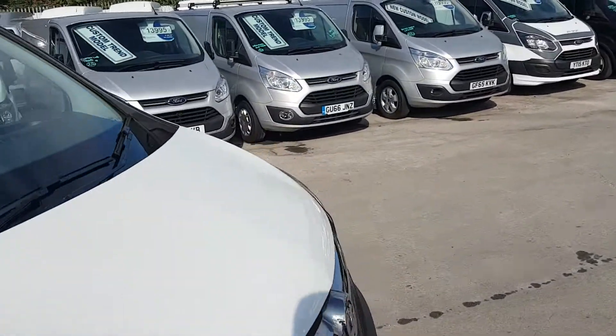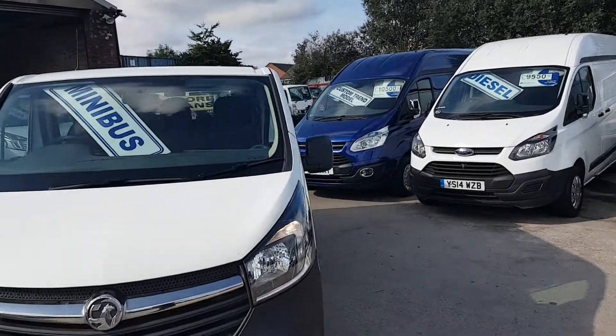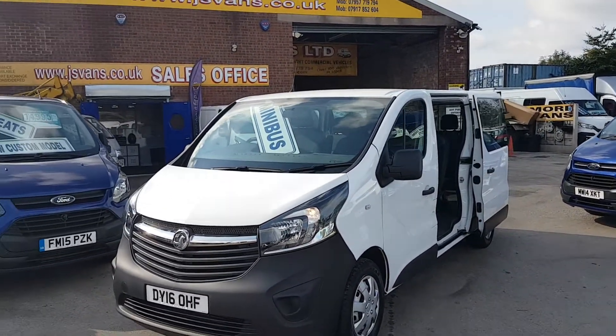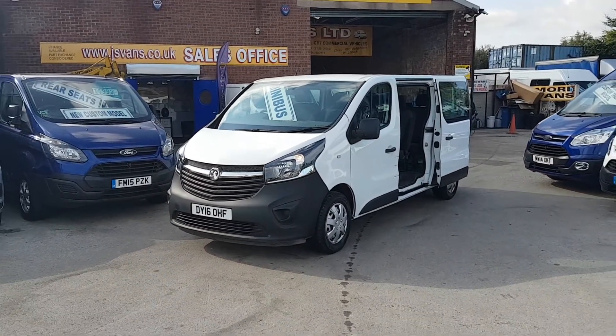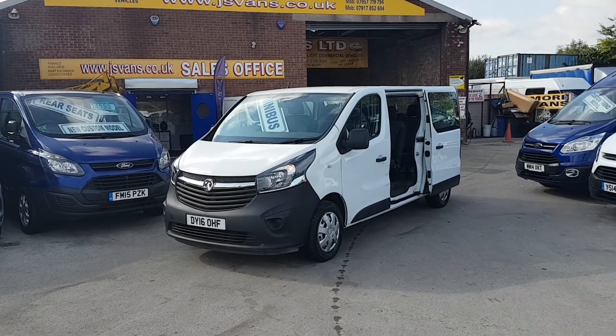Lots more minibuses on the website, go to www.jsvans.co.uk. Follow us on our YouTube channel for more stock updates. Lots more minibuses on site — thanks for watching the video.